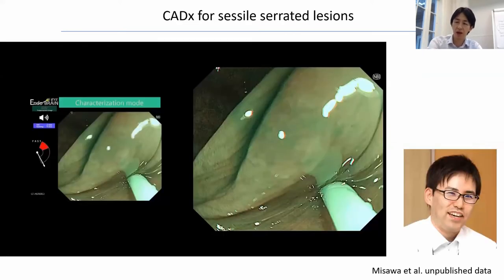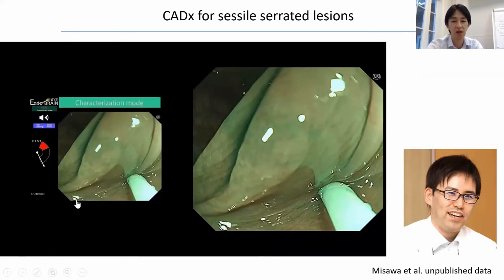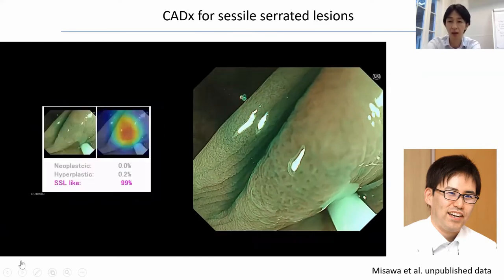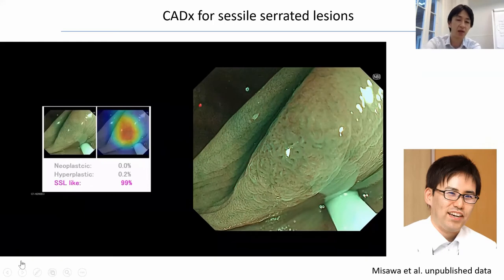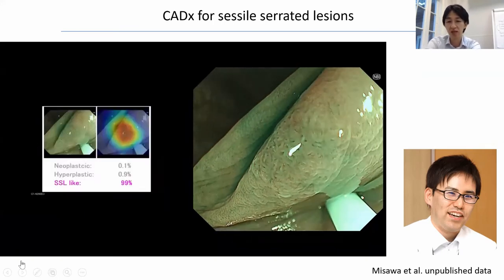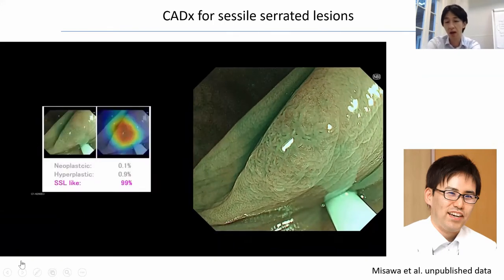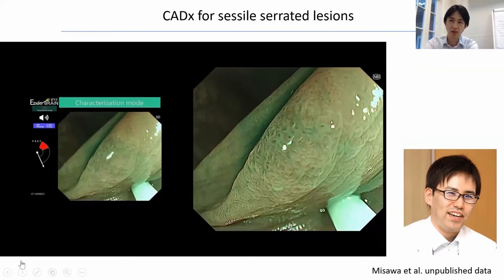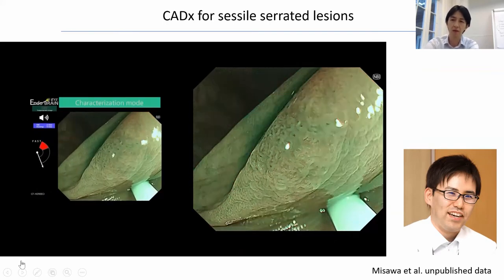Our research team is now working on the identification of serrated lesions. This project is being led by my colleague Dr. Misawa, and as you can see, the presence of serrated lesions are being identified in a real-time fashion. This is definitely the way to go for us.